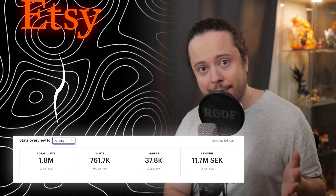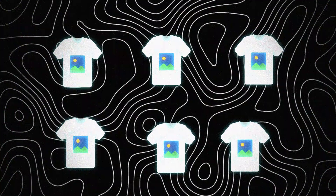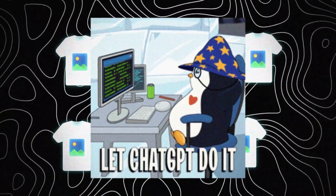I've done over a million dollars in revenue on Etsy, and in this video I'm going to show you how you can make hundreds of best-selling designs in just a couple of minutes using AI.